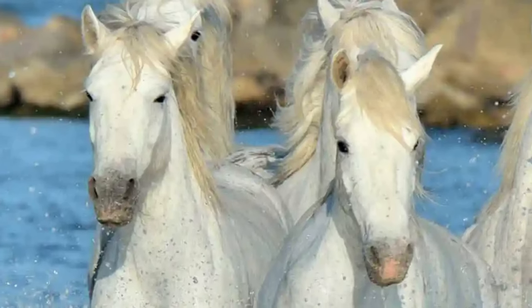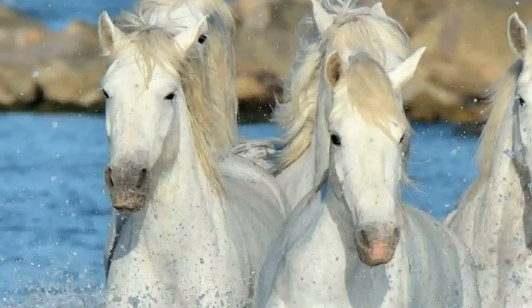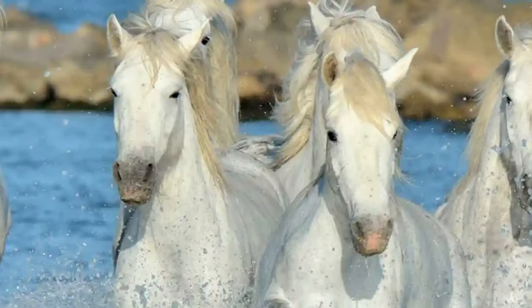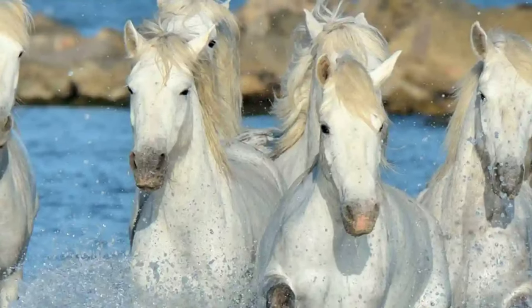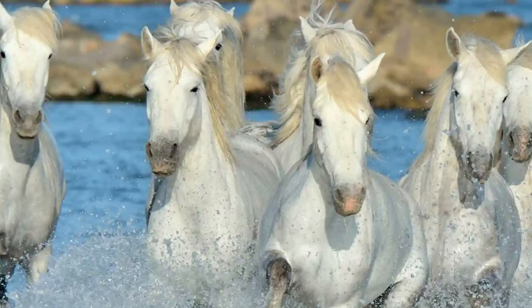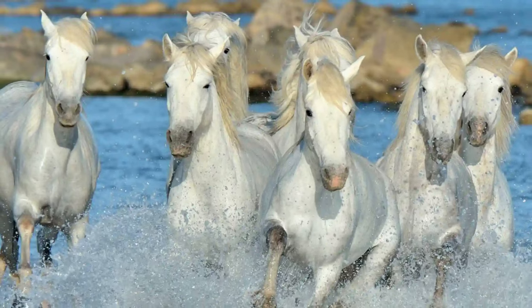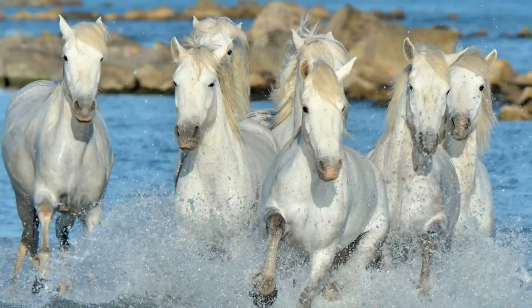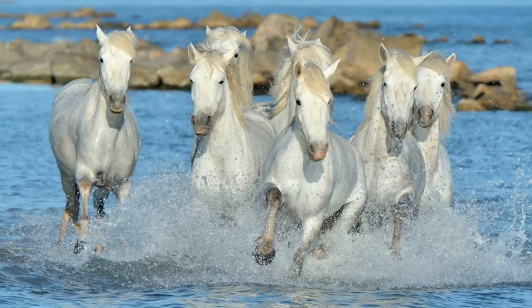The Camargue Horse is an ancient breed of horse, native to the Camargue area of southern France, encompassing the Rhone River Delta. The Camargue Horse is acknowledged as one of the oldest breeds of horses in the world and is reported to have lived in the Camargue marshes and wetlands for thousands of years.